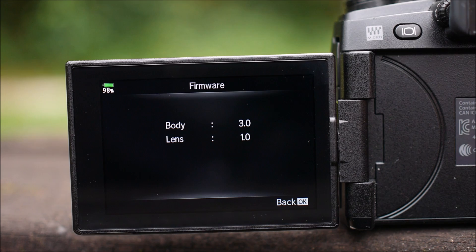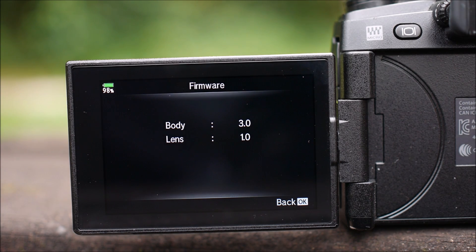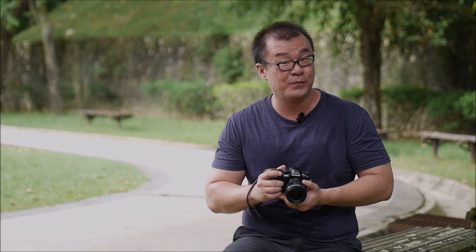Hi, my name is Robin Wong and this is the Olympus OM-D E-M1 Mark II. Olympus has just released new firmware 3.0 for this camera. I have just loaded the camera with the latest firmware, so in this video let's check out what's new and what's improved. Let's get right into it.